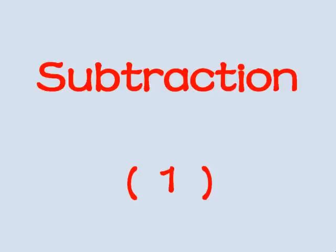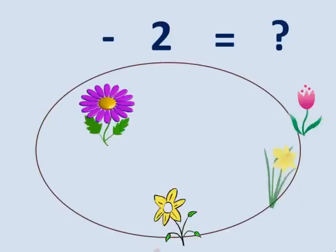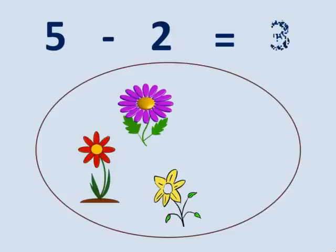Subtraction. Hi boys. Five flowers minus two flowers. Now how many flowers remain? Let us count. One. Two. Three. Three flowers.